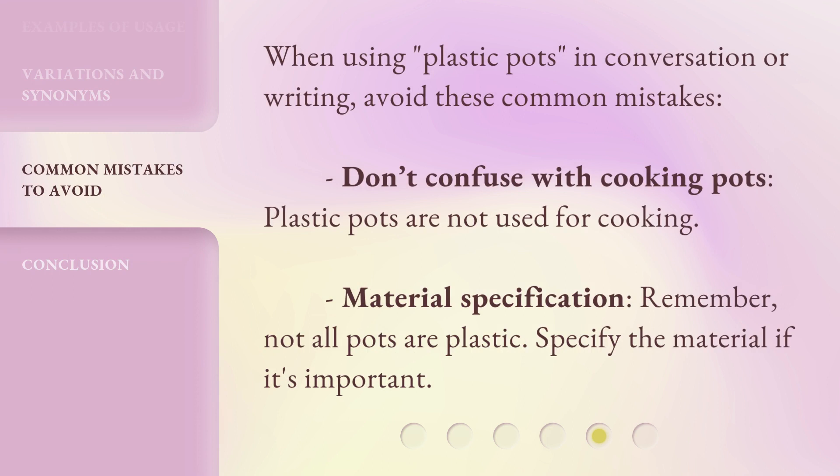When using 'Plastic Pots' in conversation or writing, avoid these common mistakes. Don't confuse with cooking pots — plastic pots are not used for cooking. Regarding material specification, remember not all pots are plastic, so specify the material if it's important.